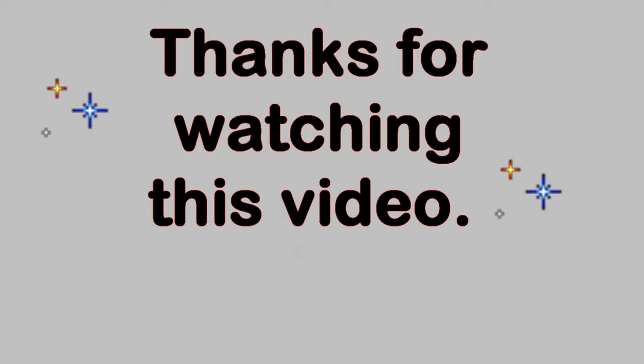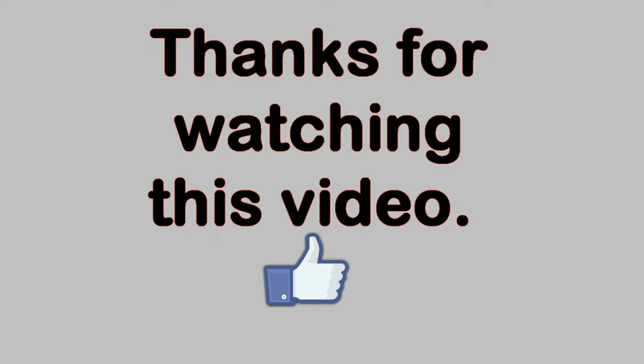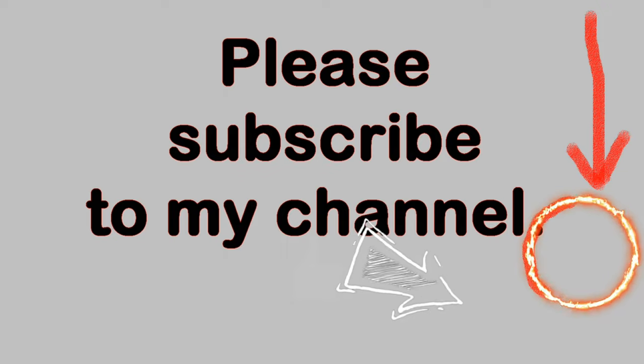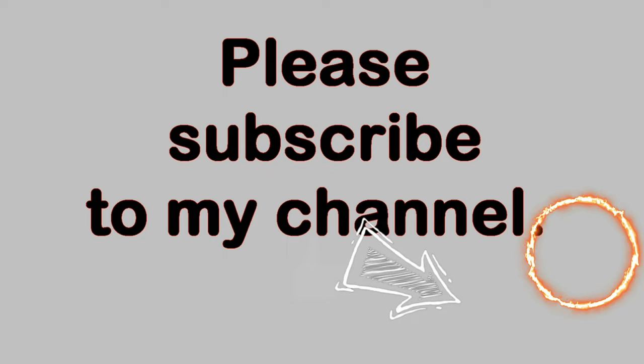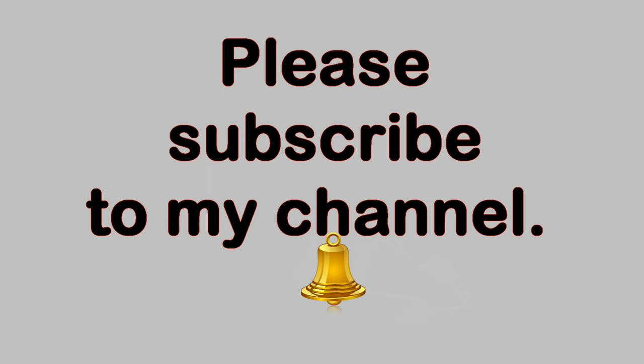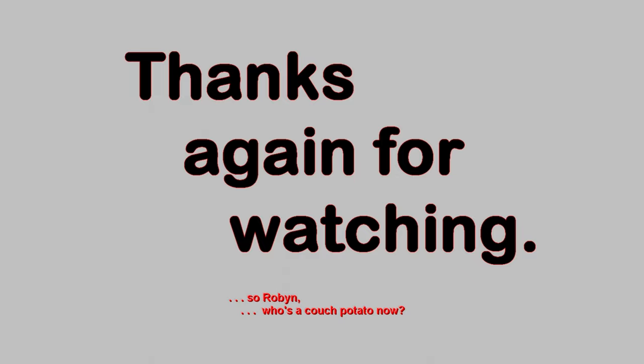Thank you very much for watching this video. Please feel free to make comments below as long as the language is family friendly. If you like this video, please click on the thumbs up button below. You can also subscribe to my YouTube channel by clicking on the circle with my picture in the lower right-hand corner of the video. Once subscribed, you can be notified of new videos by clicking on the bell icon in the description field below.